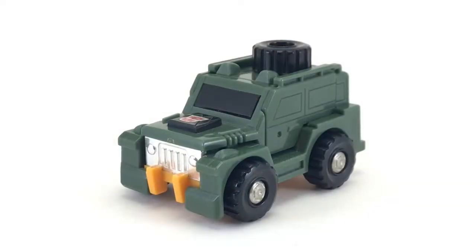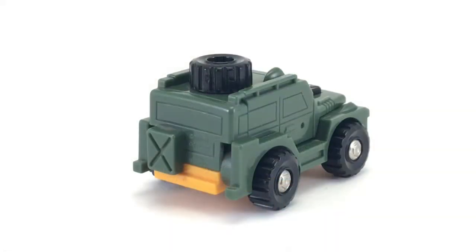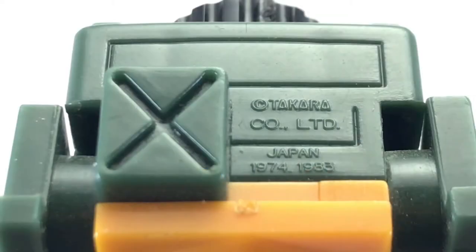Brawn's vehicle mode is a Land Rover Series 3 4x4. He has the same rims and tires as Huffer, and the chrome on his grille has held up really well. In vehicle mode, he looks near mint — there are no scratches on him anywhere. The paint has held up wonderfully, and I'm really pleased with the way he looks. His level of detail isn't overwhelming, but I do like the spare tire on the roof and the gas can on the back. Right next to the gas can, you can see the copyright date information.